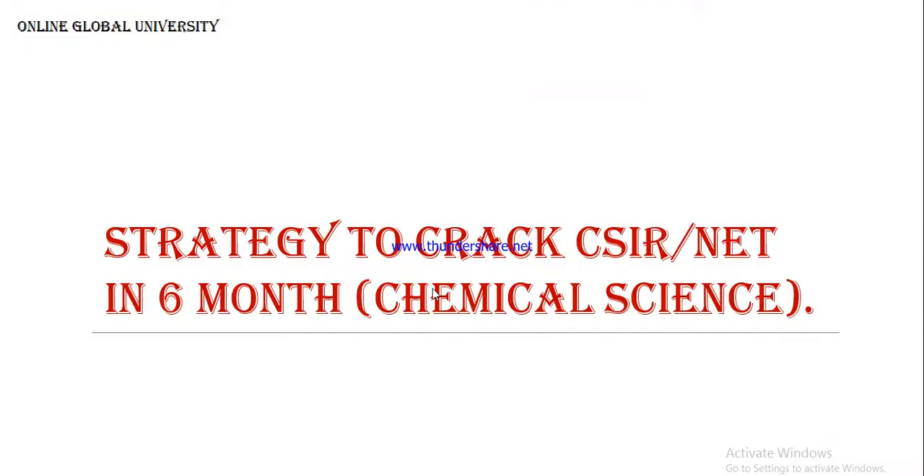Hi guys, this is Shivaji from Global University Online. Today I am talking on a strategy to crack the CSIR NET exam within six months. This exam is easy to crack and to get success within less time. In chemical science, one can prepare just within six months. I have some easy ways to crack this exam, so if you follow these, I am damn sure that you will get it right.